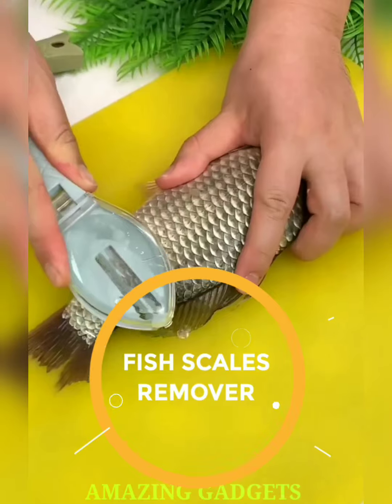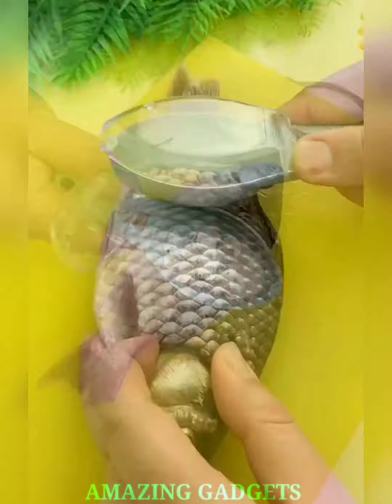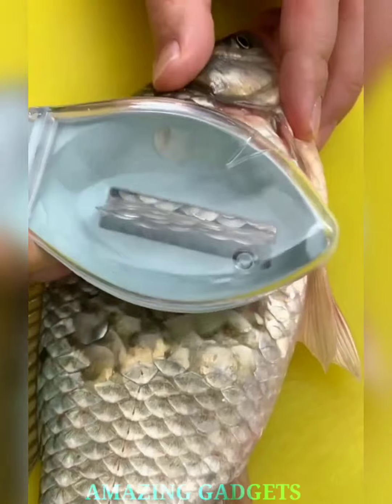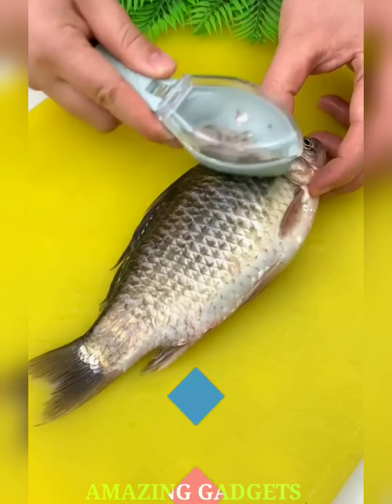Ready to conquer the kitchen with a splash of innovation? Our fish scales remover effortlessly glides through scales, ensuring a quick and efficient preparation process without the fuss. Our remover boasts a sleek and ergonomic design, offering precision performance for scaling fish of all shapes and sizes.